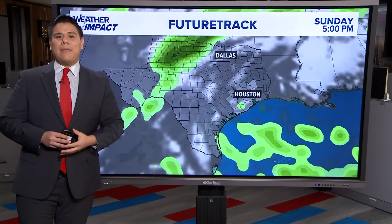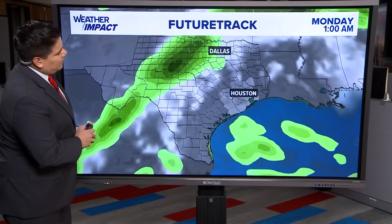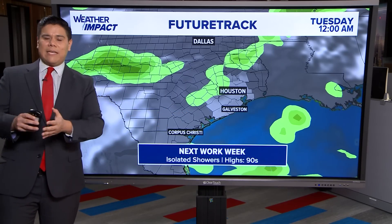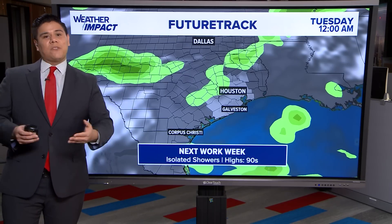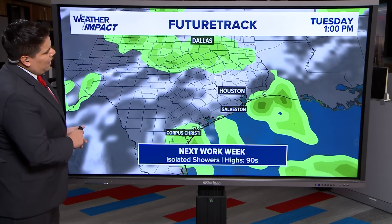I'm saying frontal boundary and not cold front, because we're not really expecting this cold front to move this far south — it might stall before it makes its way into the Houston area. So we're not really going to feel the impacts of cooler temperatures in the next few days. But what it will bring is a possibility for a few isolated showers starting Monday into Wednesday, with Tuesday and Wednesday looking like the days that will see the greater amounts of rainfall in terms of scattered showers and storms.